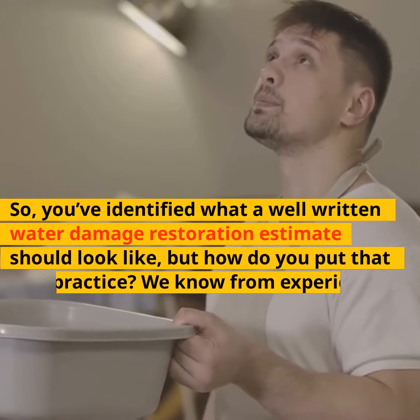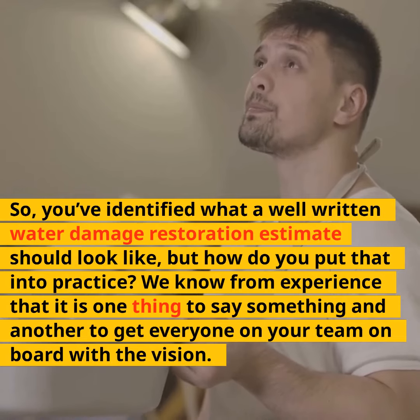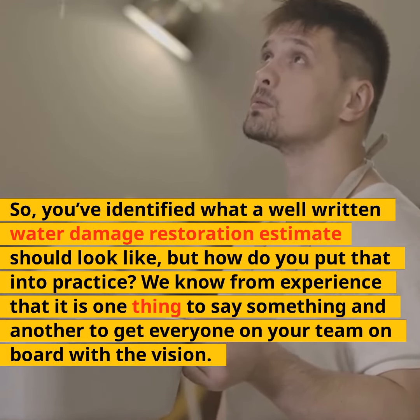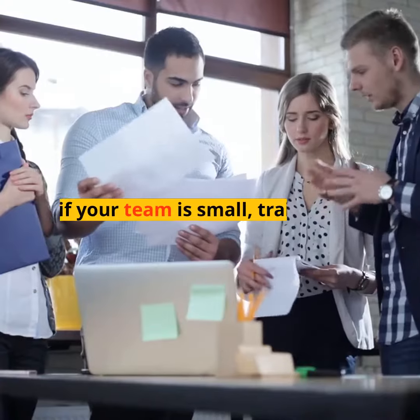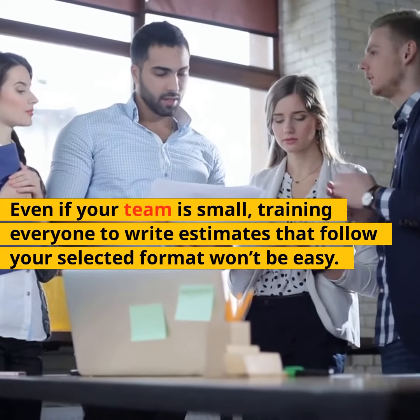You've identified what a well-written water damage restoration estimate should look like, but how do you put that into practice? We know from experience that it is one thing to say something and another to get everyone on your team on board with a vision. Even if your team is small, training everyone to write estimates that follow your selected format won't be easy.